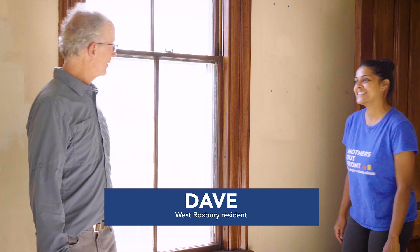Wow, what a gorgeous house. Thank you. We moved in recently, so we're getting accustomed to how to deal with the energy bills that go along with living in an older home.